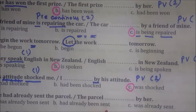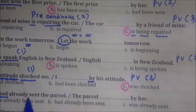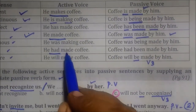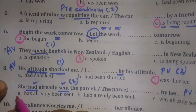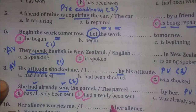Come to the ninth one: 'She had already sent the parcel.' This verb is 'had sent.' This verb has two verbs. Then the passive adds a third form — three verbs. Had, we have to say 'been.' We have to say 'had been.' Had already been sent.